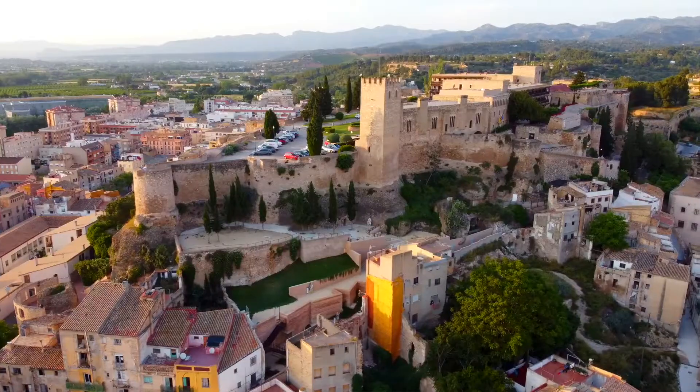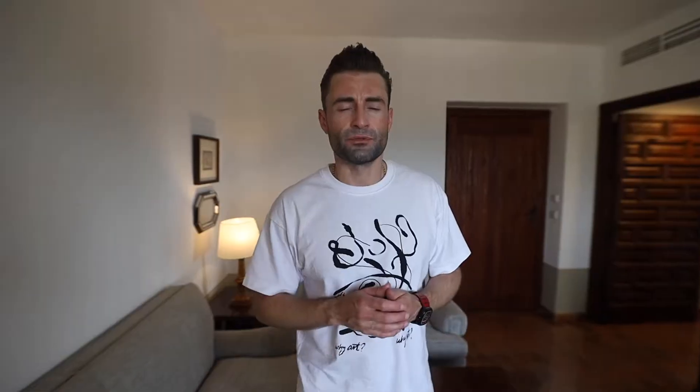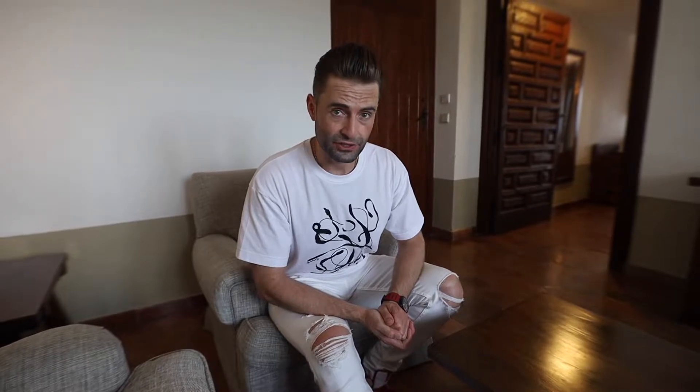Welcome to Spain! We continue our euro trip and tonight we're going to spend 24 hours here in this 10th century castle. This castle is located in Tortosa, approximately two hours drive to Barcelona. This is the junior suite — it costs $200 per night. It's a one-bedroom suite and the best suite in this castle, with the best view on the whole property.